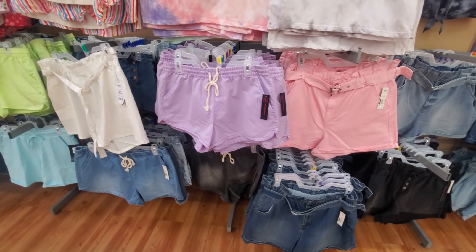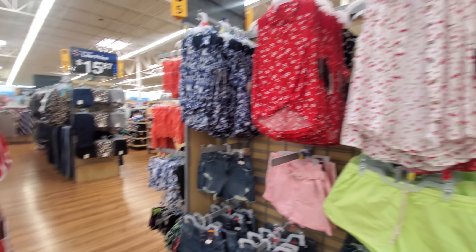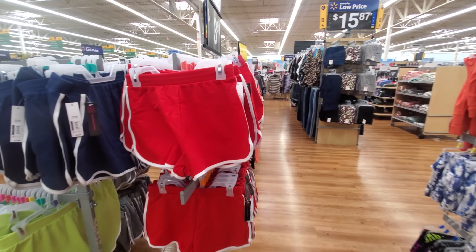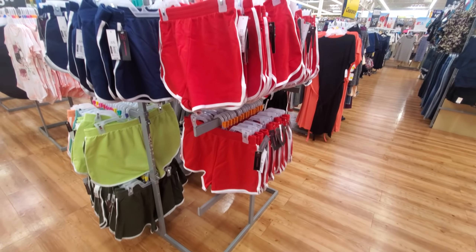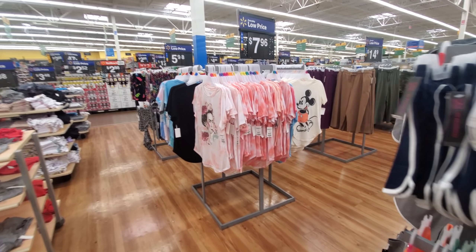Those are $12. And $4, again by No Boundaries. You do get multiple colors, and $8.